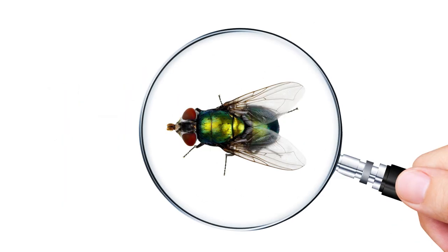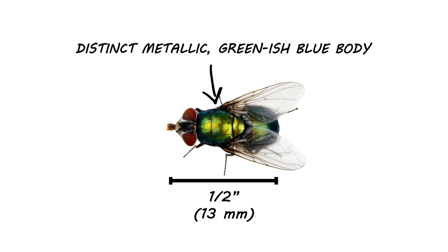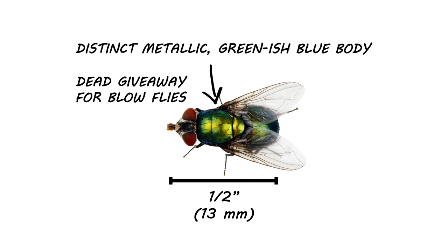For proper control, you need to identify the blowfly. The blowfly is slightly larger than the average fly, typically around half an inch in length. Blowflies have a distinct metallic greenish-blue body. This is a unique feature and a dead giveaway for blowflies.